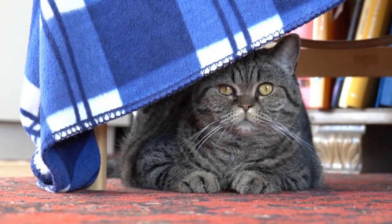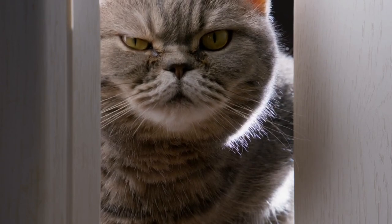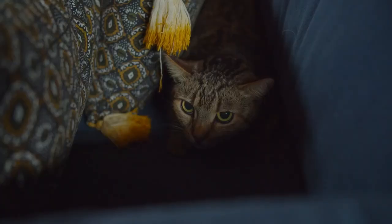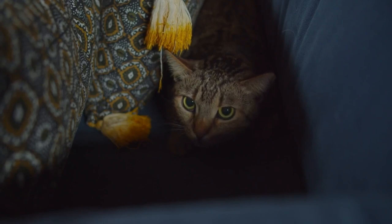Another significant factor is privacy. Cats are creatures of independence, valuing their personal space. Hiding allows them to withdraw from the world, retreating to their own secluded realm where they can observe without being observed.